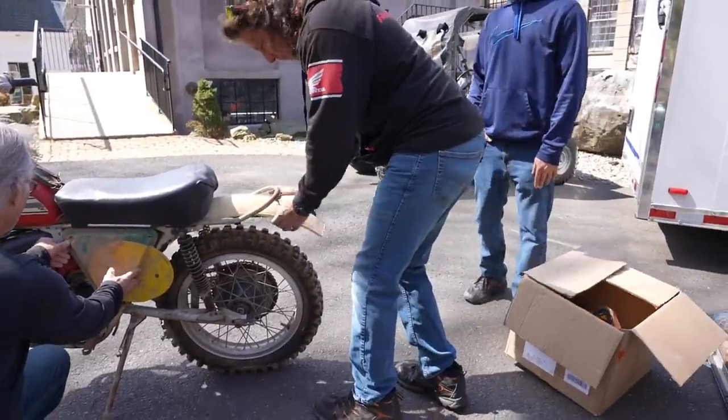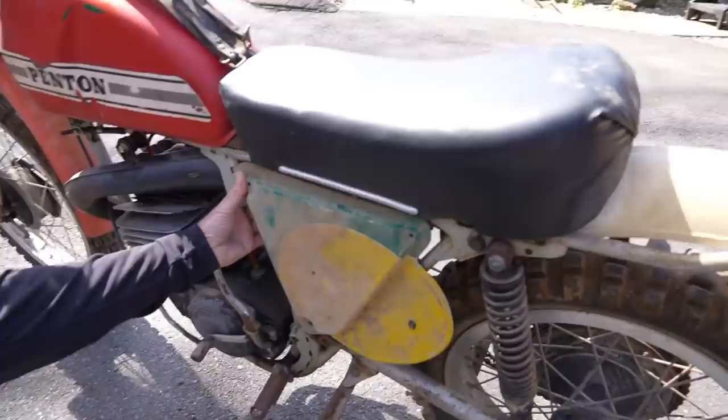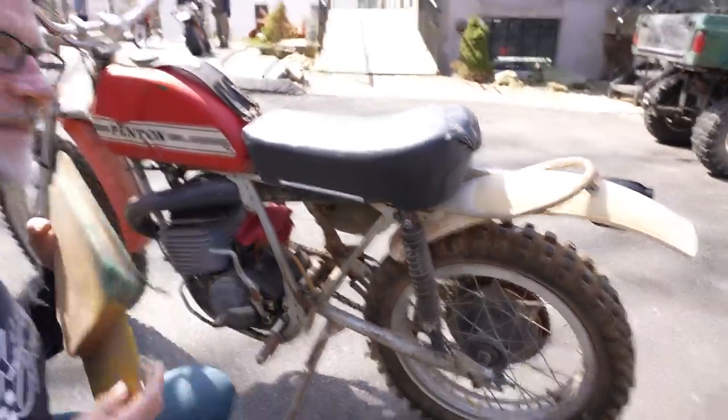Preston Petty mudguards on it. We'll build it right in the parking lot. Biker build-off. Look at this thing. Hey, you break it, you bought it, son. I got it.